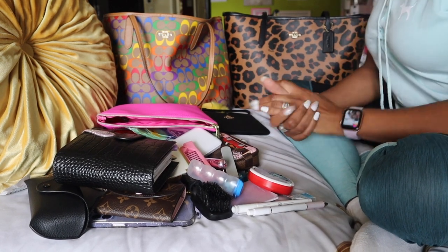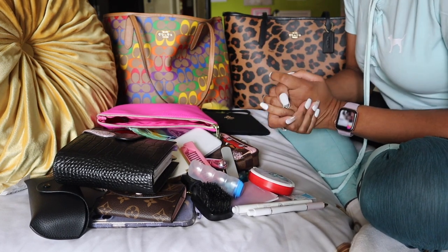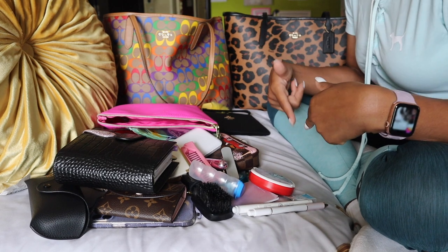Hey y'all, welcome back to my channel. So if you're new here, my name is Layla. Thank you so much for clicking on the video. I hope you consider subscribing and tell a friend to tell a sister to tell a coworker to tell a grandma to tell everybody you know that likes bags and planners to go ahead and consider joining the SP fam.